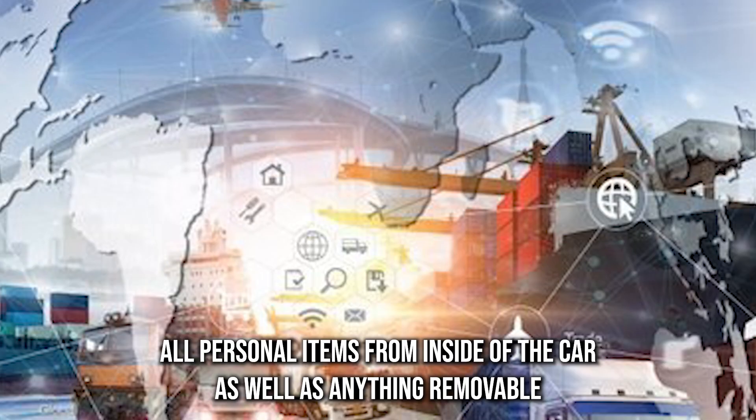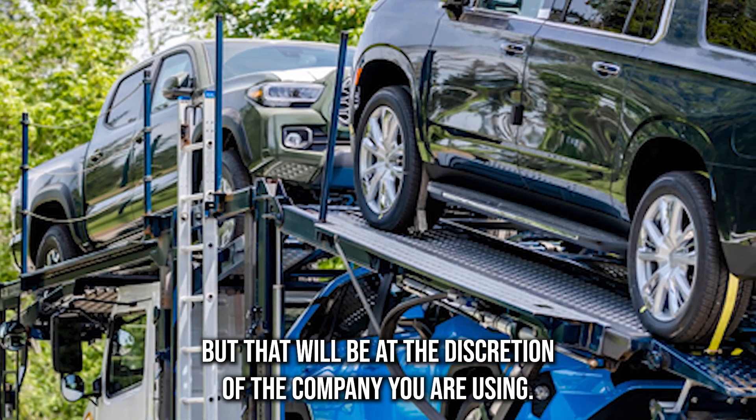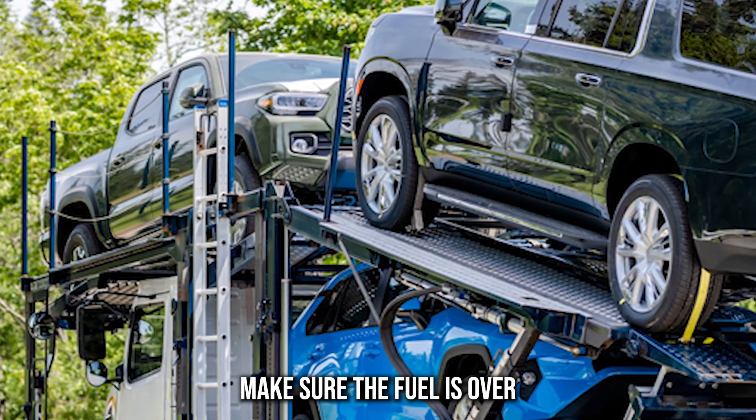Empty all personal items from inside of the car, as well as anything removable from the exterior. You may be able to pack things inside of the trunk, but that will be at the discretion of the company you are using.